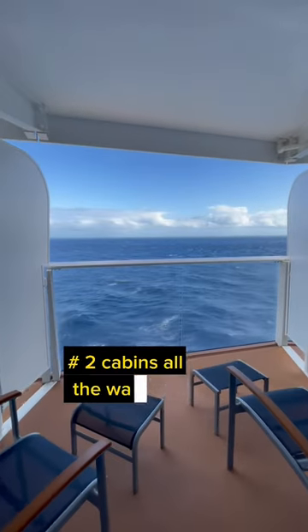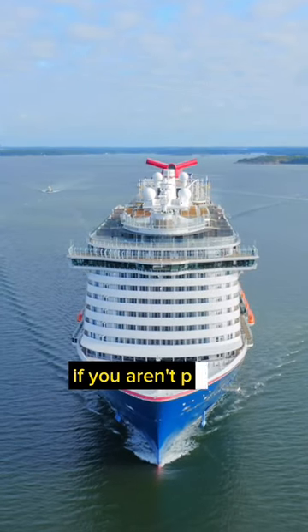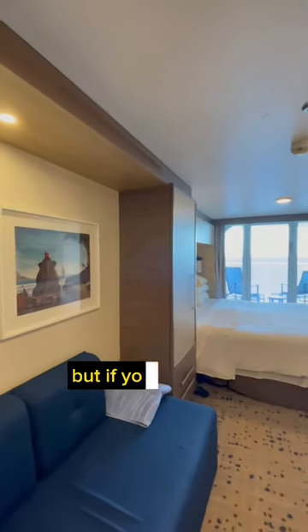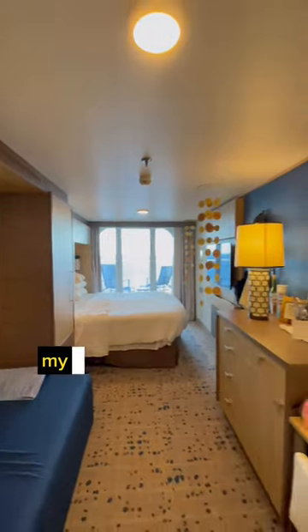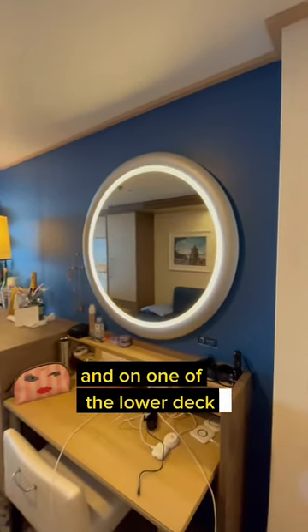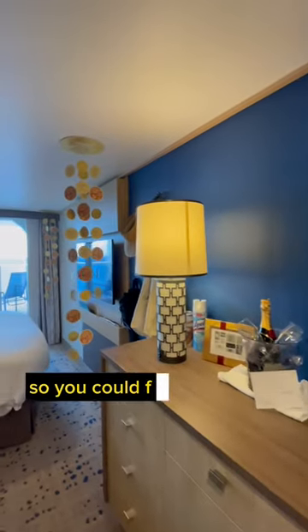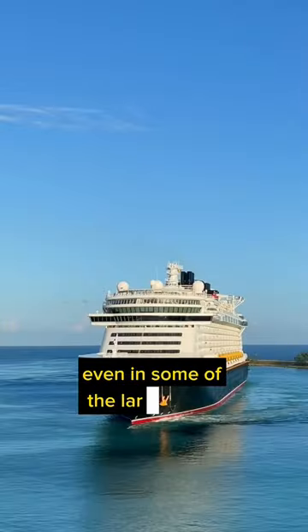Number two: cabins all the way forward or in the aft. This may not affect you if you aren't prone to seasickness, but if you've never taken a cruise, my recommendation is to stay in the middle of the ship and on one of the lower decks. We all know that weather is unpredictable, so you could feel movement even on some of the larger ships.